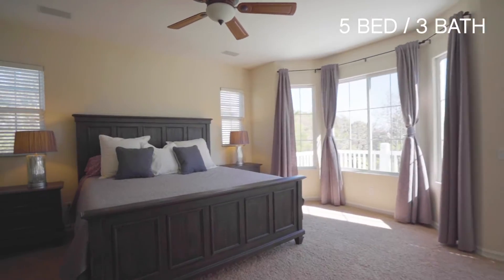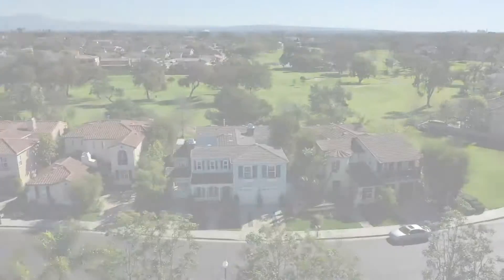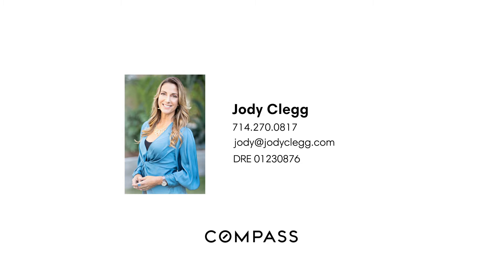For a private showing of this home, please contact Jody Clegg at jody@jodyclegg.com or call 714-270-0817.